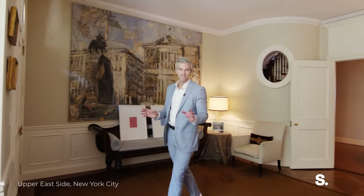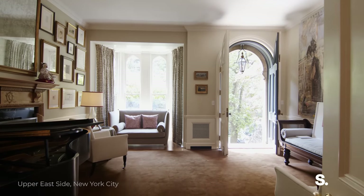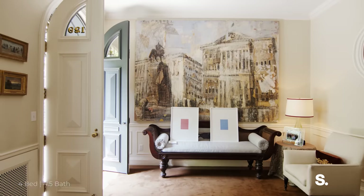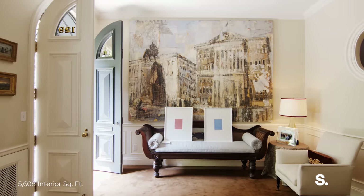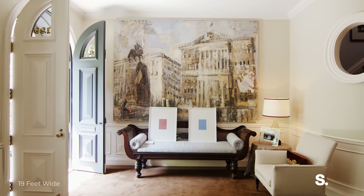Our story starts here on the parlor floor. Our owners worked with the esteemed architect Peter Brotherton to really bring the home back to the way it was supposed to be lived in. And I can't find a single thing that I would change about this floor plate.